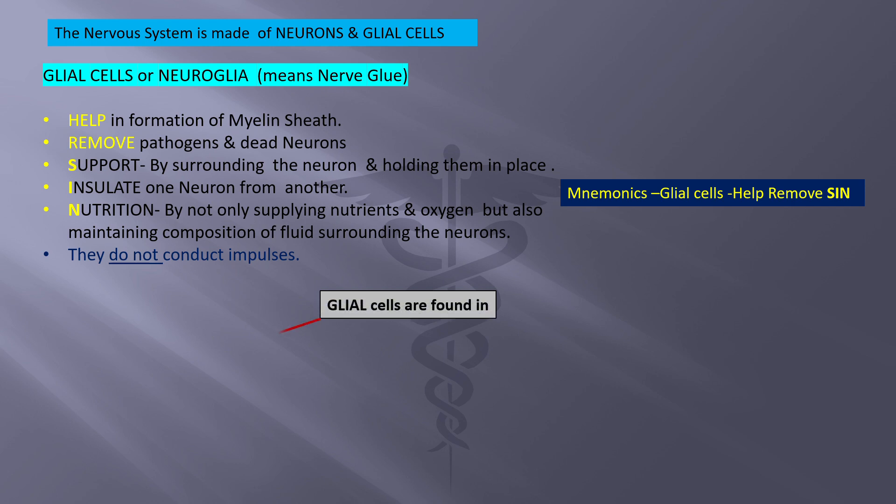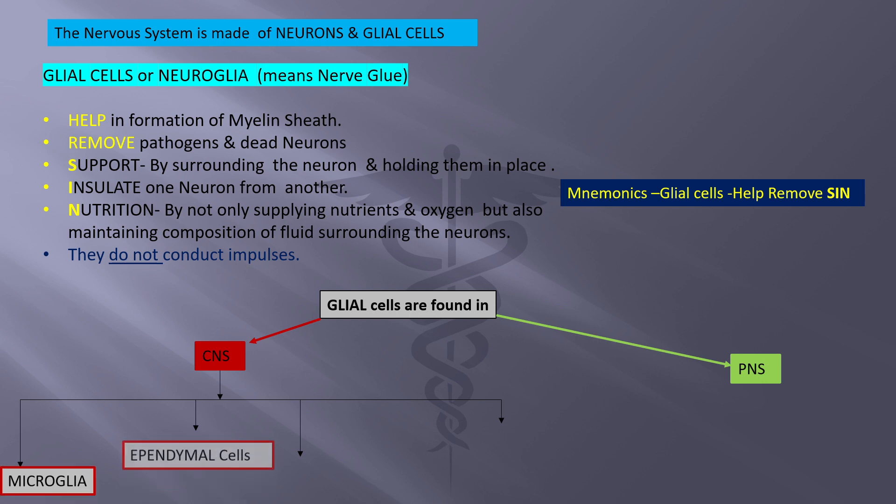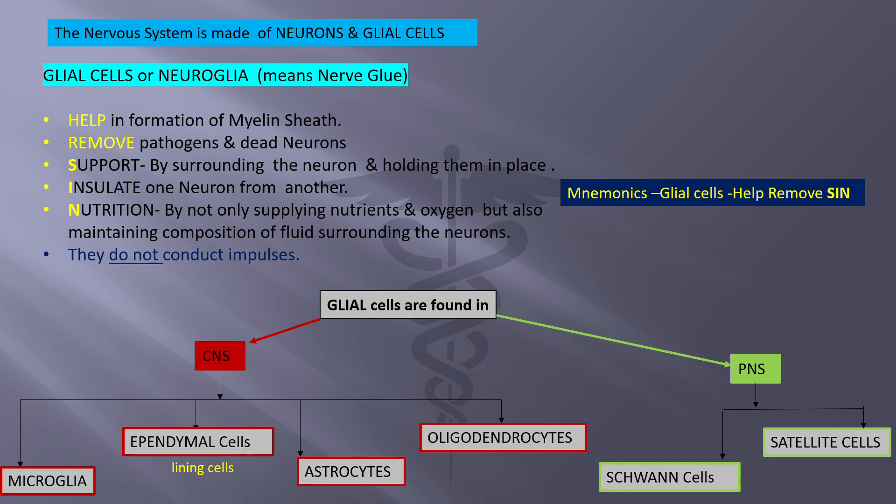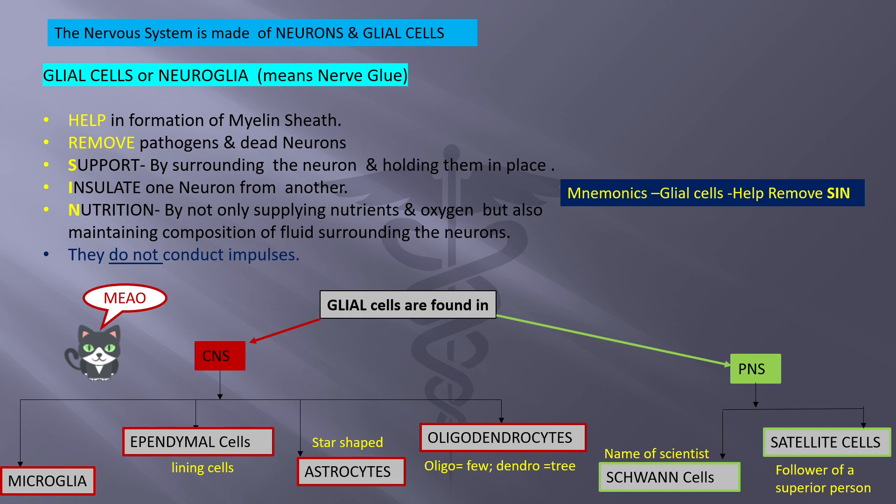Glial cells are found in both the central and peripheral nervous system. In the CNS there are four types: microglia, ependymal cells, astrocytes, and oligodendrocytes. In the peripheral nervous system they are called Schwann cells and satellite cells. Micro means small; ependymal are lining cells; astrocytes are star-shaped; oligo means few and dendro means tree or branches, so oligodendrocytes have fewer branches. Schwann is the name of a scientist, and satellite cells follow the neuron. A mnemonic to remember glial cells of the CNS is M-E-A-O: microglia, ependymal, astrocyte, oligodendrocyte — and SS for Schwann and satellite.